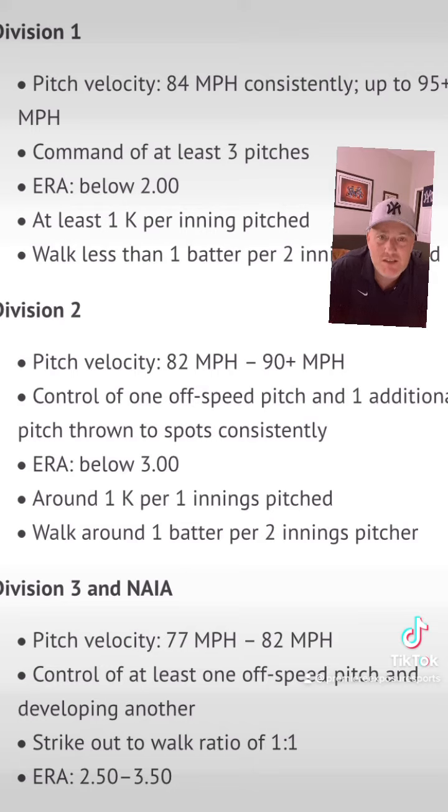Sometimes you can hit it consistently — you've got work to do, but you can get there. Your ERA is going to be below three. You're around one strikeout per inning, and you're going to walk around one batter per every two innings pitched. That's a rough stereotype of what a D2 pitcher looks like.